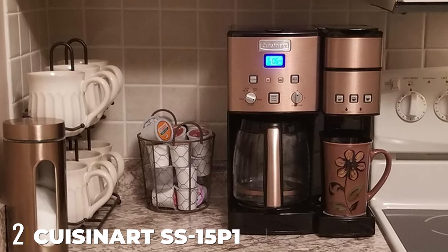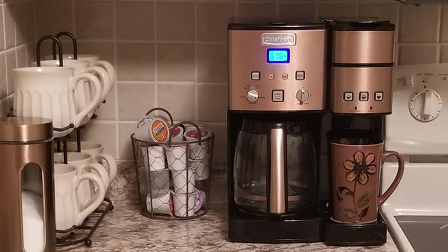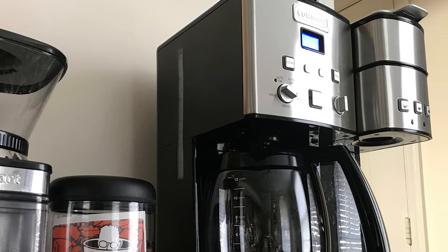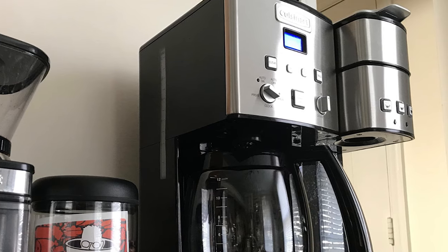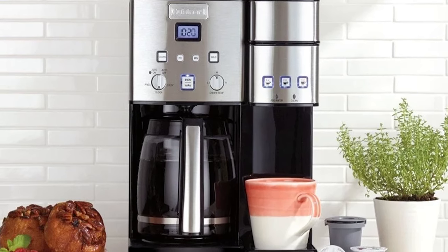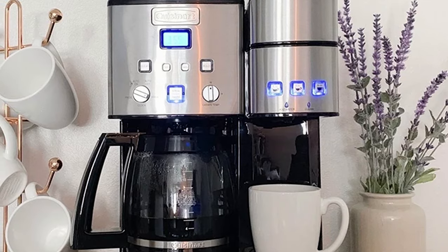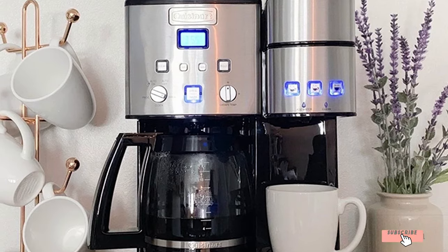Moving on to number two, the Cuisinart SS-50 Coffee Maker offers the ability to brew for 12 people per batch and gives you a customizable single brew in a couple of minutes. It features 24-hour programmability, a control panel, a self-cleaning function, temperature control, and a stronger brew selection for a bolder taste. Whether you brew with Cuisinart coffee bar capsules or use the reusable filter cup with your own grounds, this coffee maker is more than a two-in-one deal.